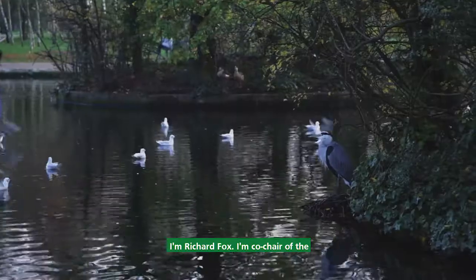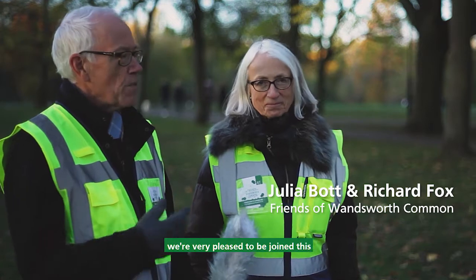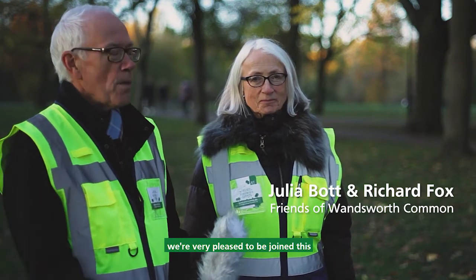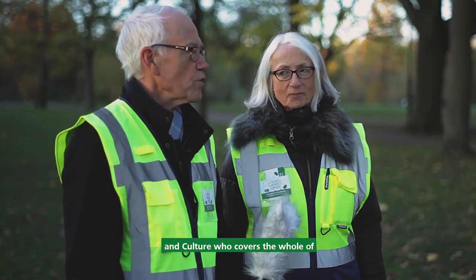I'm Richard Fox, co-chair of the Friends of Wandsworth Common. This is my wife Julia, who's the other co-chair, and we're very pleased to be joined this afternoon by Annabel Osborne, the Park's Biodiversity Officer for Enable Leisure and Culture, who covers the whole of Wandsworth Green Spaces.